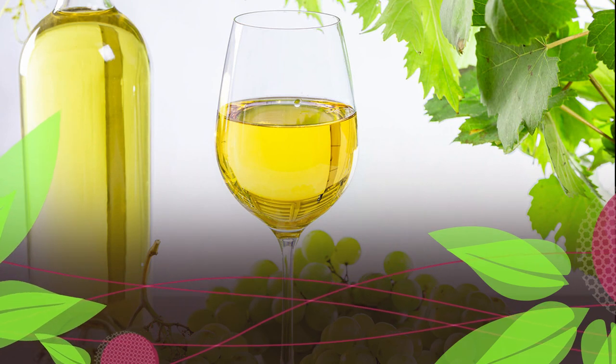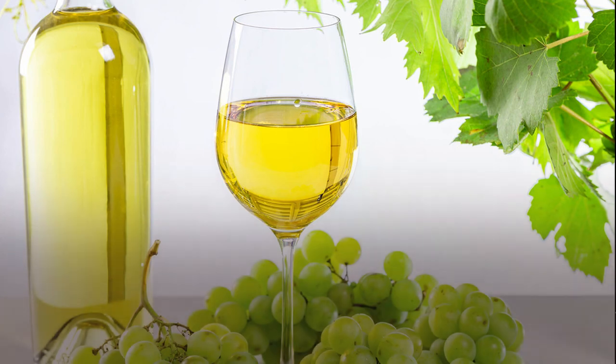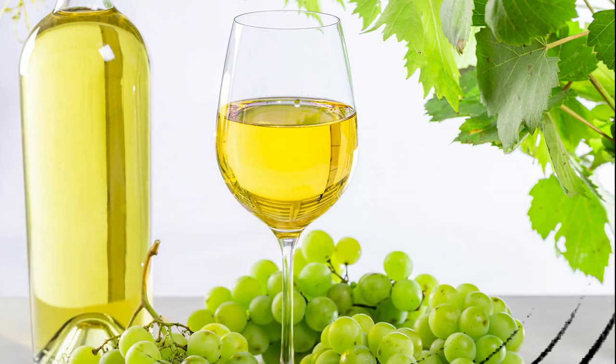Beverages to avoid: beers, ales, and lagers made from gluten-containing grains; non-distilled liquors; and other malt beverages such as wine coolers.